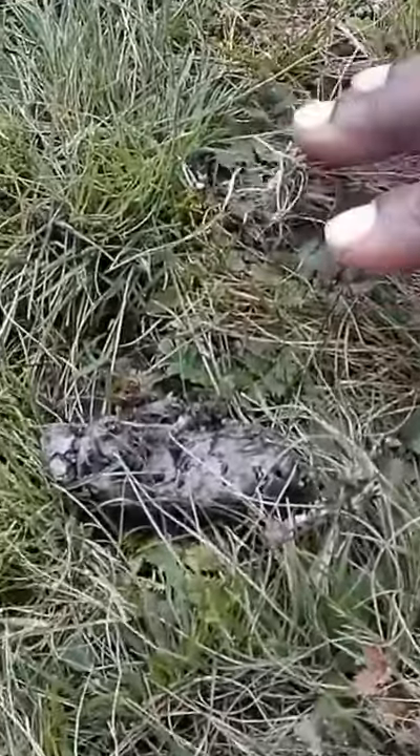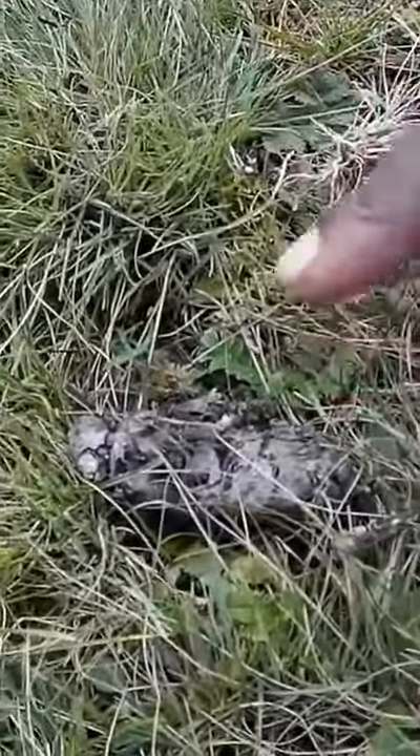Oh, look. There we go. What's this? It's also scat. The bigger animal is a different animal. I'm going to make a guess — I don't know, but this looks more like a leopard cat.